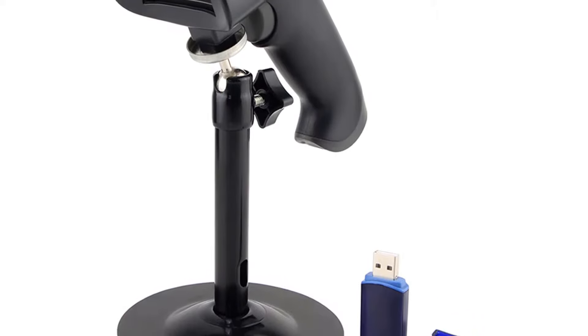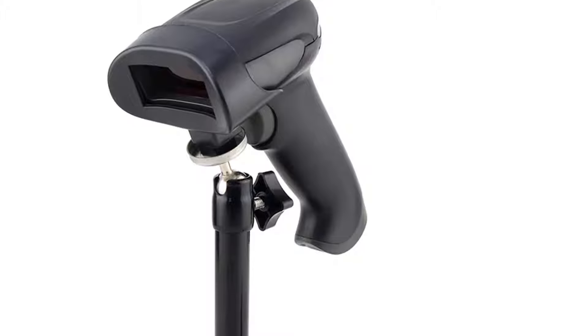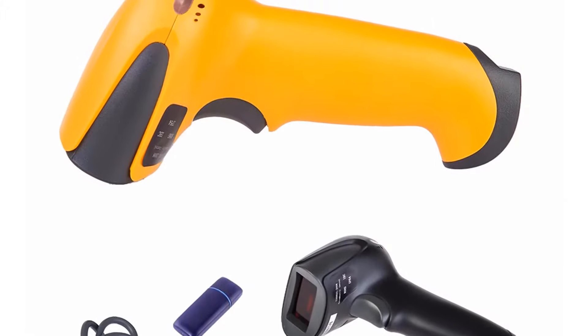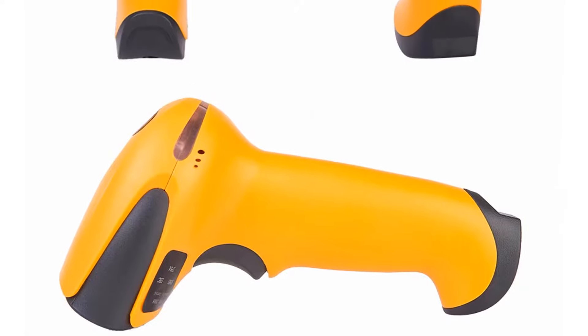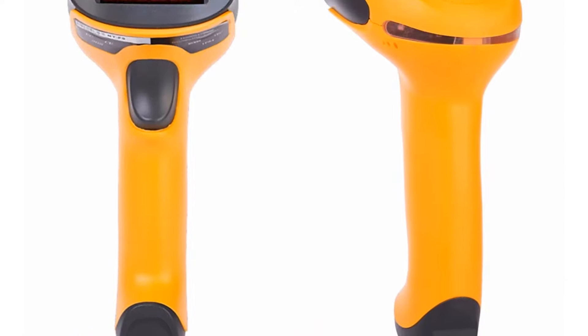This barcode scanner's indoor working distance is 150m and outdoor working distance is 300m. NITM Barcode Scanner is very fast and its scan speed is 120 scans per second. Decode error rate is less than 1 in 8 million.